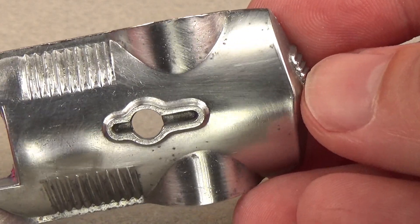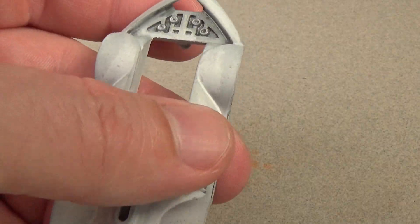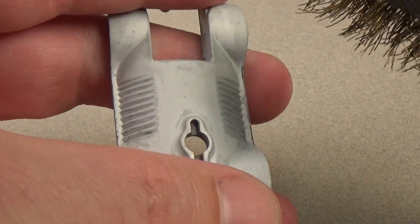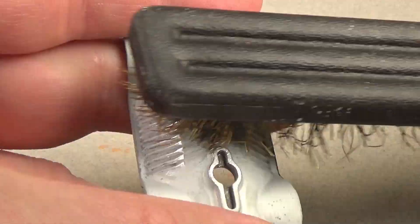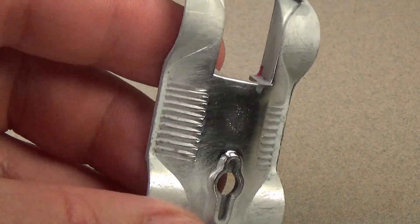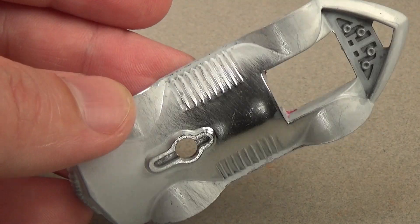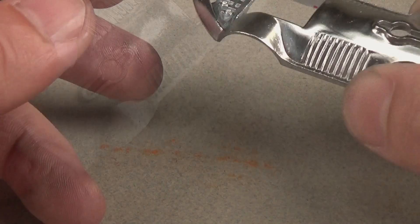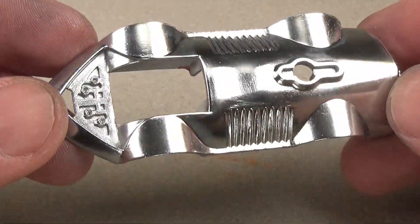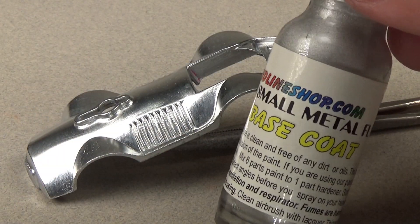Once this is done, I can then zinc plate the car to brighten the metal. Since these cars were painted in enamel, Mattel didn't bother with zinc plating them. I want to reproduce the Spectra Flame look for this car, so zinc plating is in order to brighten the metal, as raw Zamak is much darker than zinc. After I plate the body, I'll go over it with a brass brush and some steel wool to clean up the zinc layer, then polish the car with a polishing wheel and some polishing compound to get a near mirror shine on the surface of the metal.